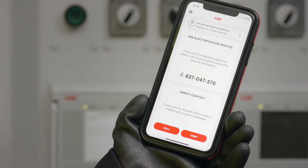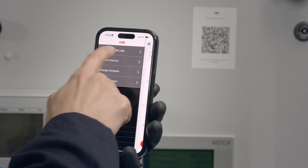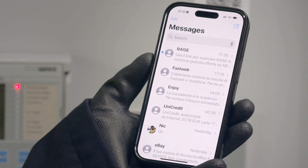Ensuring flexibility and convenience, whether through the app, a unique QR code specific to her company, or a direct link received via SMS.